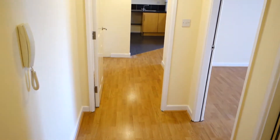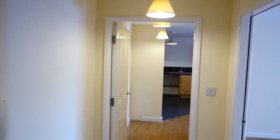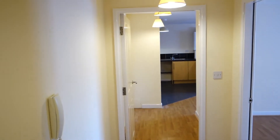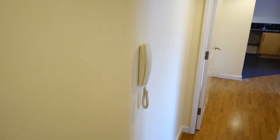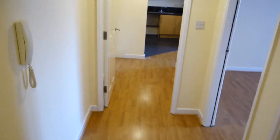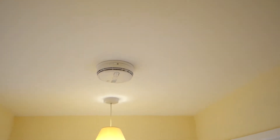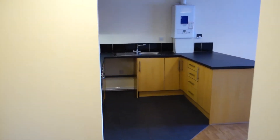Going into the entrance hall we have two separate areas: a main entrance hall followed by an inner lobby separated by a door. There's a telephone entry handset for the main communal entrance door, laminate flooring all the way through, and smoke and heat detectors through to the living space.